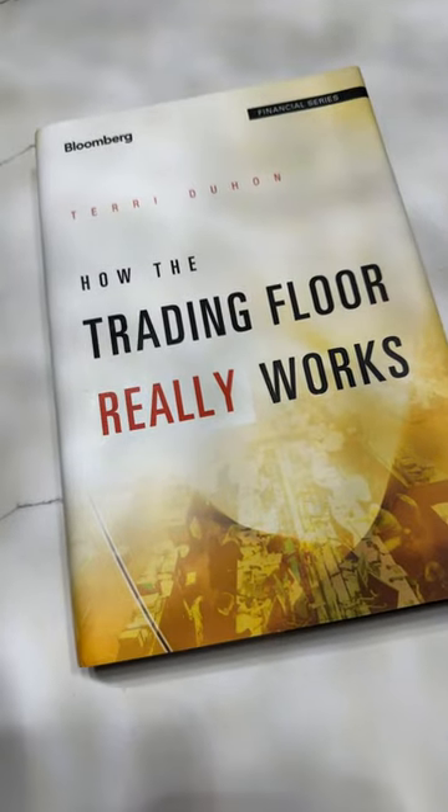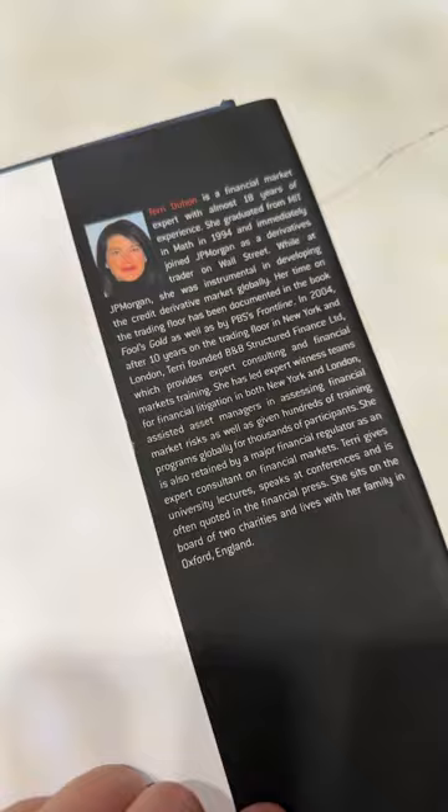Looking for a book recommendation? How about 'How the Trading Floor Really Works' by Terry Duhon. Duhon's a former derivatives trader at J.P. Morgan and very well respected in her field.